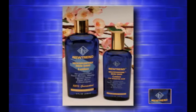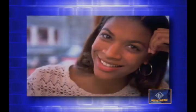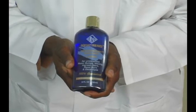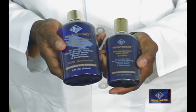Let me share with you the benefits of Nutrient Multi-Purpose Skin Care Lotion. It is suited for all nationalities and skin types. Nutrient Multi-Purpose Skin Care Lotion not only comes in a regular formula, but it also comes in a sensitive skin formula.